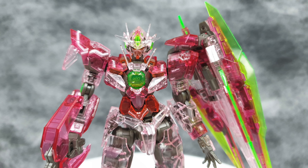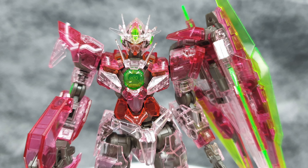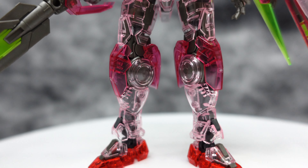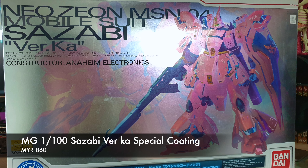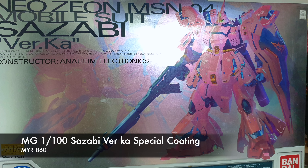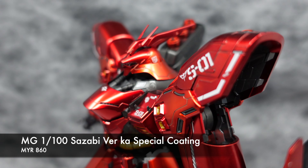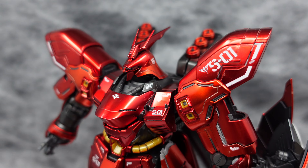Definitely a must-have kit if you're a big 00 fan like myself. While there are only five kits on sale this month, the other three being display stands, I would say that this is probably the one I am gravitating towards.